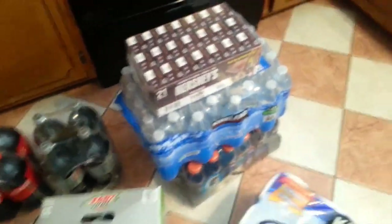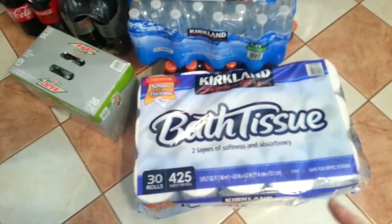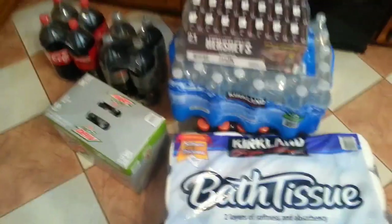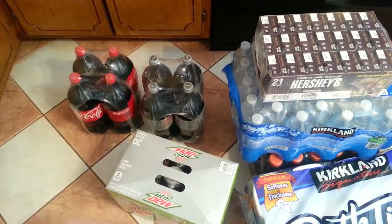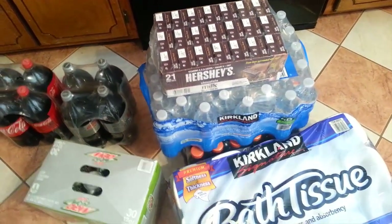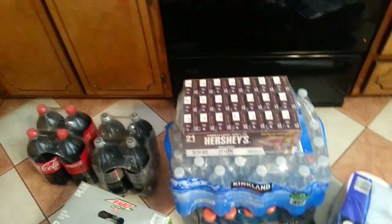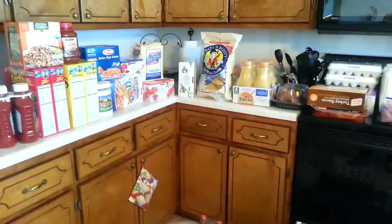Then here are the beverages. We needed toilet paper this time — we were getting Angel Soft a while back but we've tried this one now two or three times, it lasts longer and we like it just as well. The drinks are water, Gatorade underneath there, and Hershey's chocolate milk. And that is our first March Costco haul.